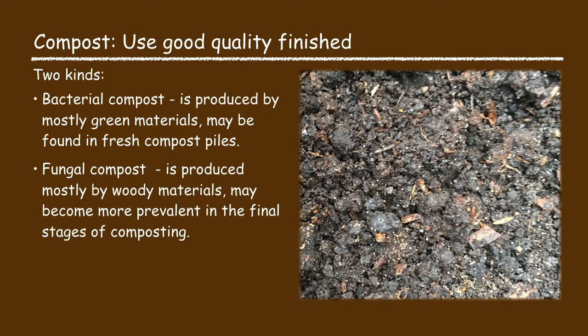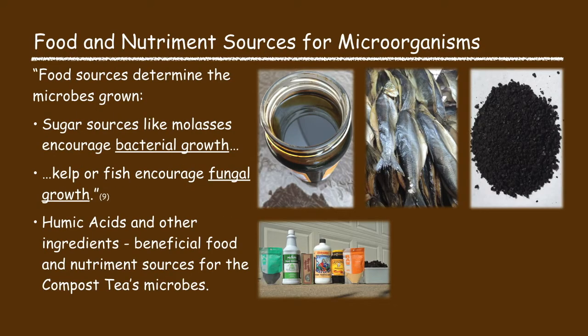The next key ingredient is compost. Try to use a good quality finished compost. There are primarily two kinds: bacterial compost, which is produced by mostly green materials and found in fresh compost piles, and fungal compost, which is produced by woody materials and may become more prevalent in the final stages of composting. The final key ingredient is the food and nutrient source for the microorganisms. The food source, in combination with the type of compost used, determines the type of microbes grown. For example, sugar sources like molasses encourage bacterial growth, and kelp or fish sources encourage fungal growth. Humic acids and other ingredients act as both a nutriment and a food source for the compost tea microbes.